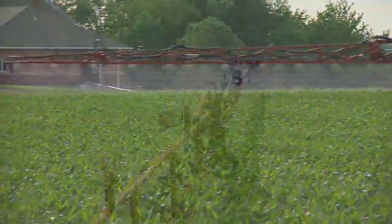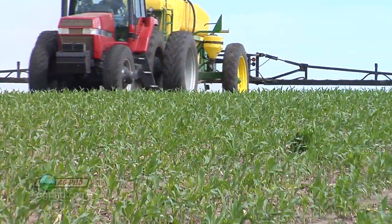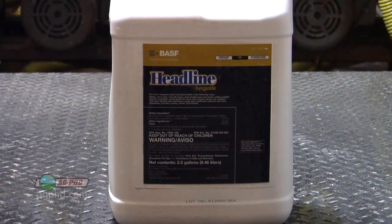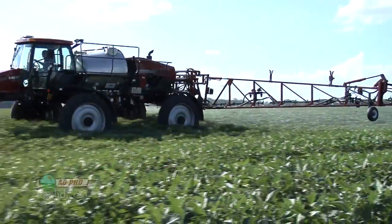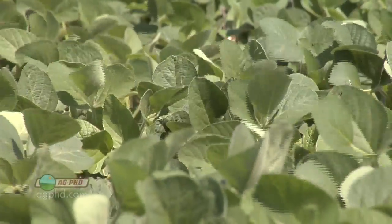When we talk about weed control options we're always talking about resistance management, using multiple sites of action throughout the season to make sure we don't have any problems. When it comes to using fungicides, many farmers may not know all the different families that are available and may have found a product that works for them, like Headline or Quadris, and just keep using it. We're going to talk about using multiple sites of action with fungicides and how that can be beneficial for both resistance management and disease control.